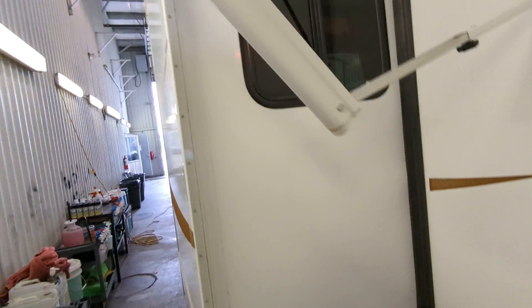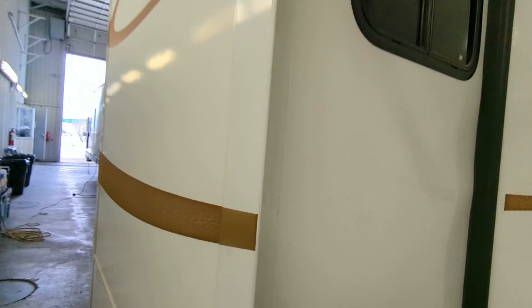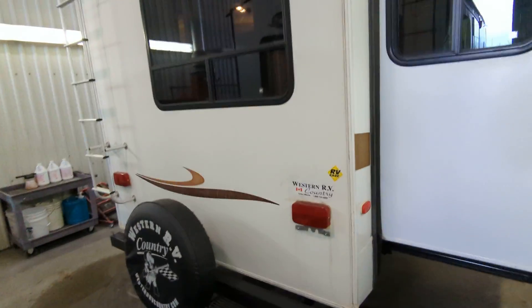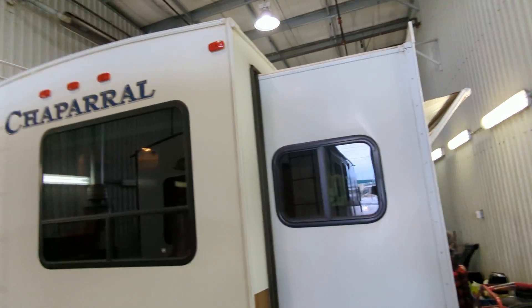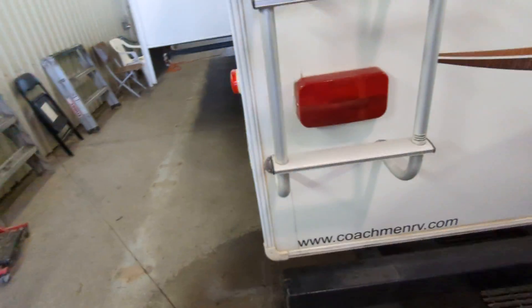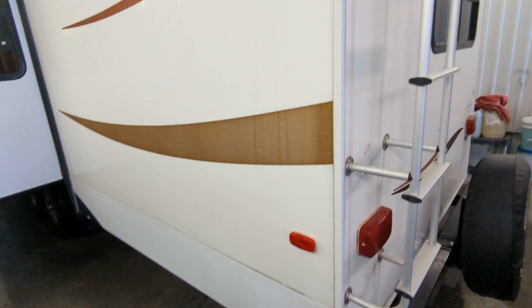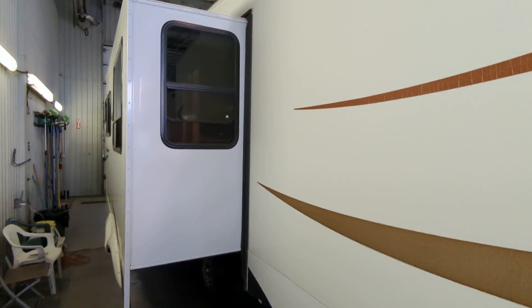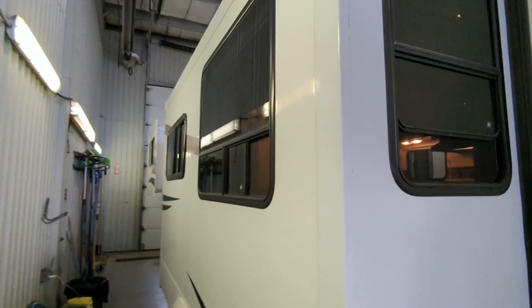Right here is your bedroom slide. Going to go around the outside real quick. Back — Chaparral. Ladder. Bumper. Side. Slide. Slide keeper — going around.